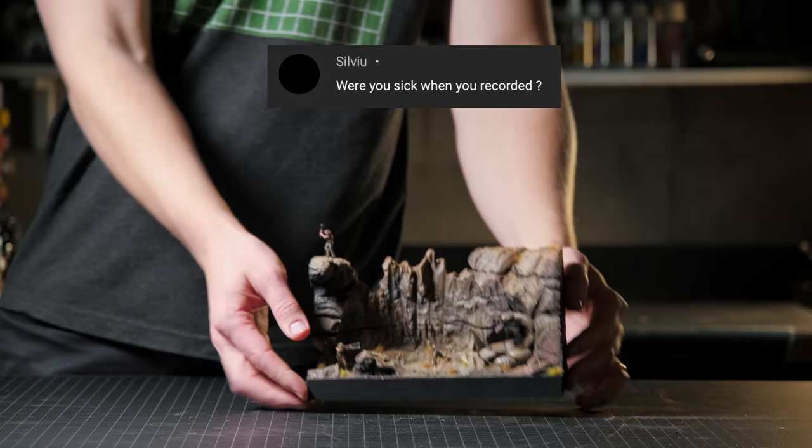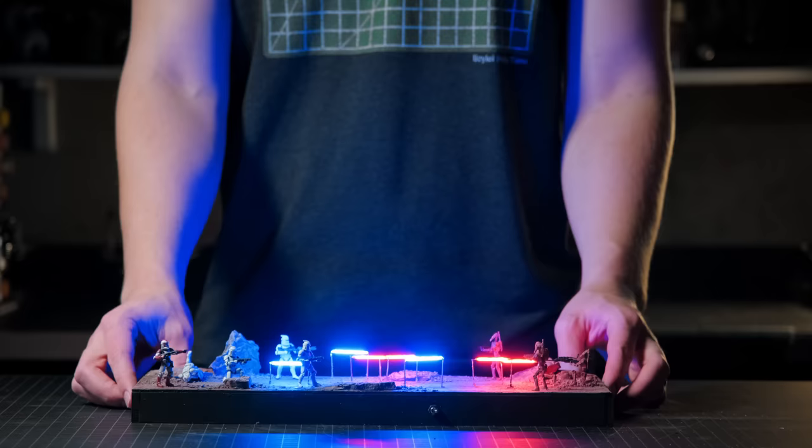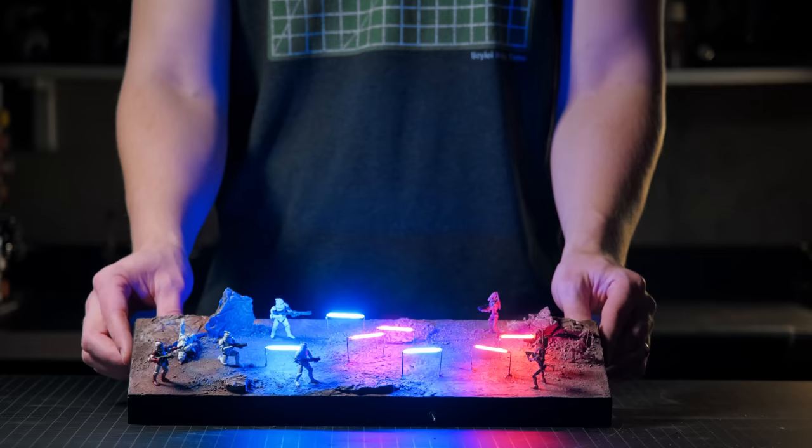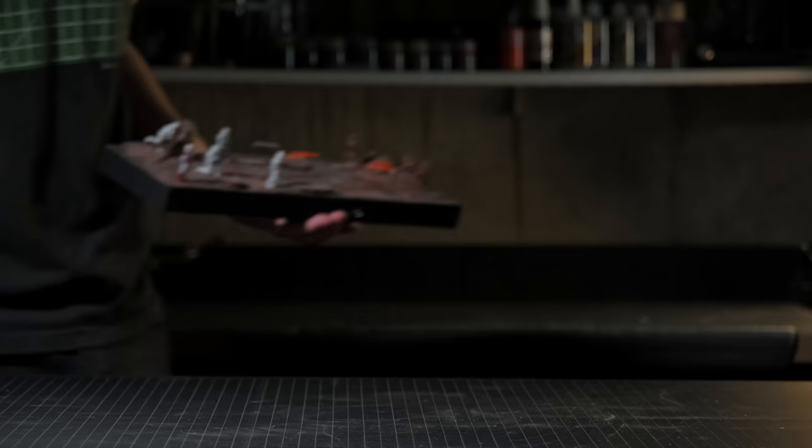Was I sick when I recorded? Yes, I was actually. For the Yellowstone video, the snake video, and the Geonosis battle, you can hear my voice is very off — that is because I got COVID. Then right afterwards I got really bad allergies. So over this entire season from Star Wars day till about a month later, my voice was all weird.